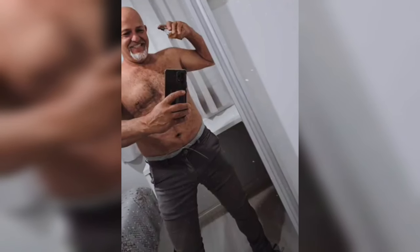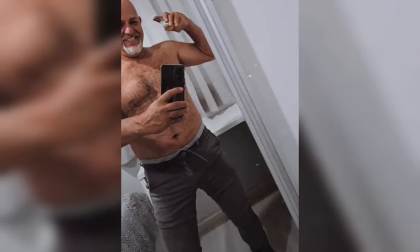Hey everyone, welcome back to Daddy Fever. Today, we're talking about 5 healthy smoothies for weight gain. Perfect for those looking to add some healthy calories without turning to junk food. Let's jump right in.